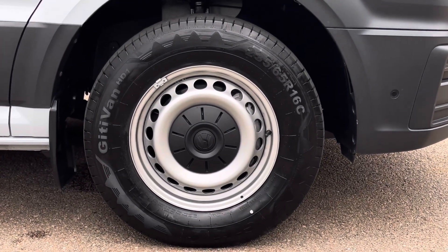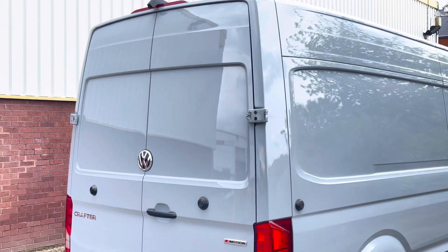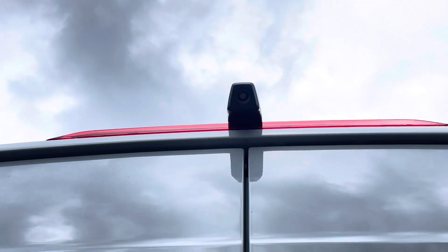Down below, the van sits on a set of 16-inch steel wheels and comes with a full-size steel spare wheel. Moving to the rear of the vehicle, up top we have a high-mounted rear view reversing camera which is useful when manoeuvring.